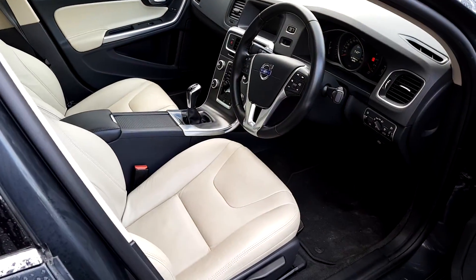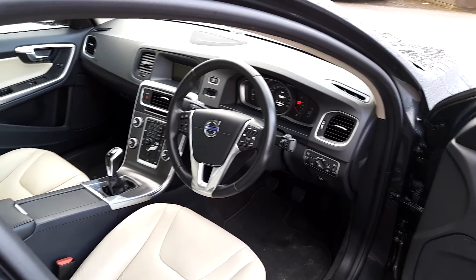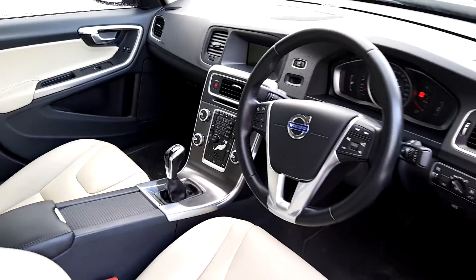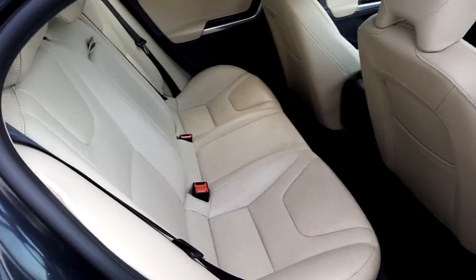The interior is finished with beige charcoal. Features include cruise control, a multifunctional steering wheel, automatic lights, heated driver and passenger seats. In the back we've got two ISO fixes and three three-point safety belts.